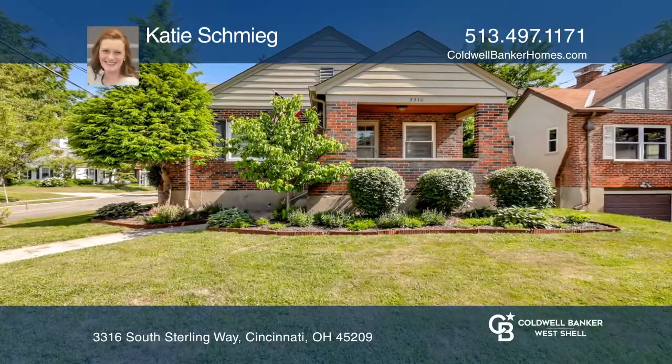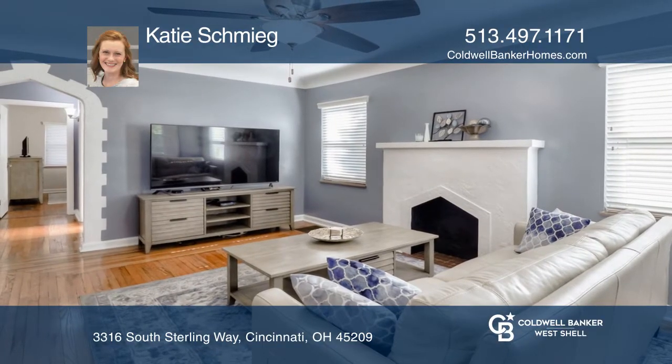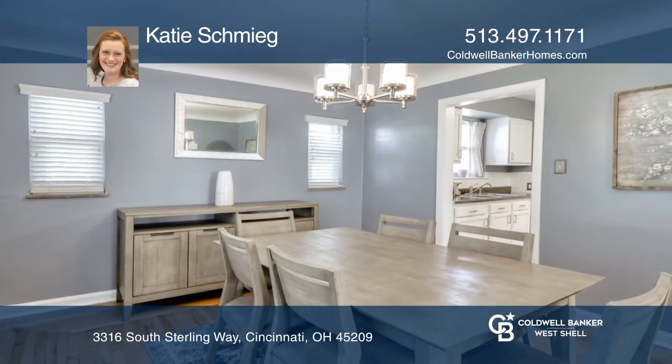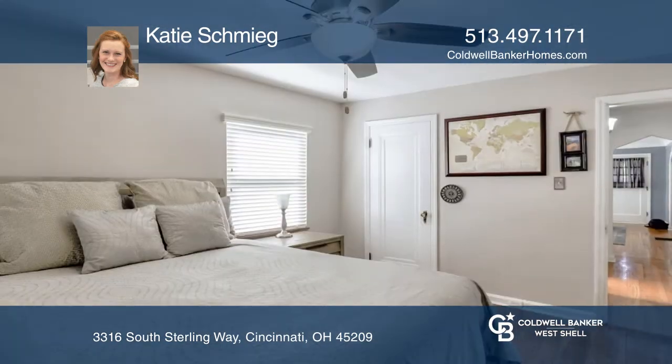This two-bedroom brick ranch is move-in ready with beautiful hardwood floors, a nice kitchen and bath, and newer mechanics. Enjoy the cozy covered front porch and entertain outdoors in your perfectly-sized fenced backyard.